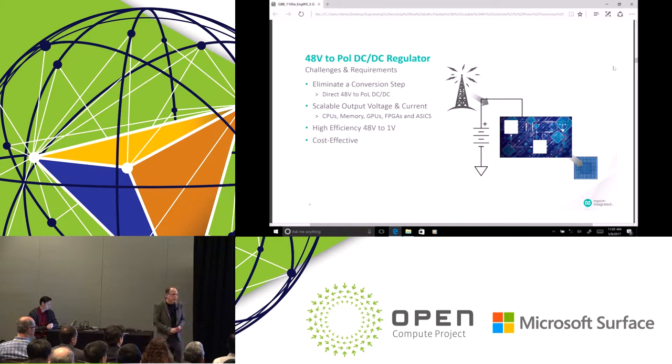This solution needs to be scalable because there are lots of different varieties of CPUs, GPUs, memories, and FPGAs. The efficiency had to be very high — the minimum efficiency needed to be greater than 93%. Our product is better than that.